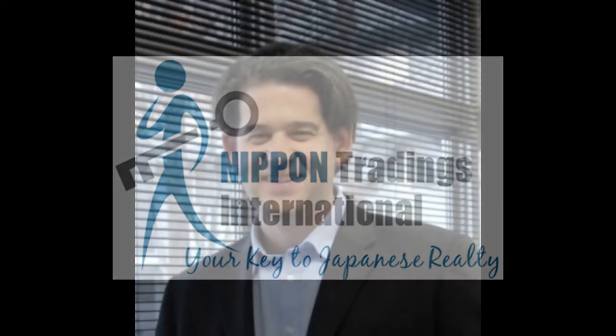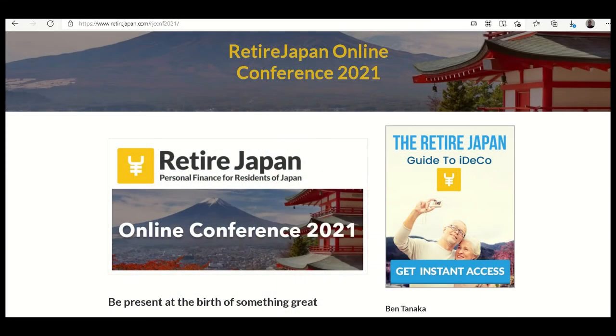For today's episode — if you caught our previous episode, an interview with Ben Sheeran, founder of the Retired Japan blog and online community, the only real English resource for those living or seeking to retire in Japan — the first Retired Japan online conference took place last Tuesday, November 23rd, and was a huge success. Today's episode is a recording of my presentation at that conference, covering the basics of property investment in Japan.